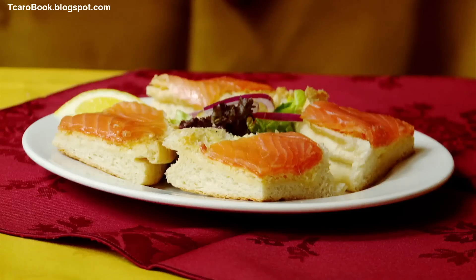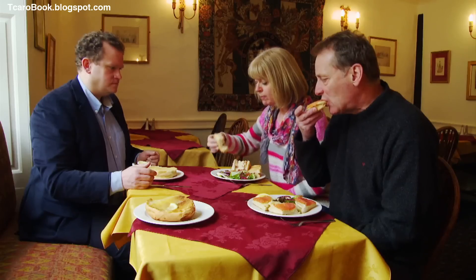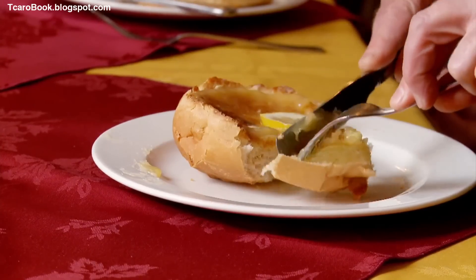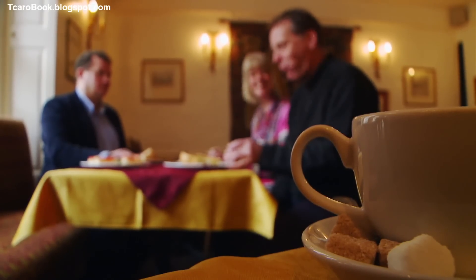The bakery serves this unique light and delicate bread with a range of sweet or savoury toppings. 'Delicious.' With a celebrated Somerset recipe now added to Fiona's portfolio, it's time to return to the house hunt.